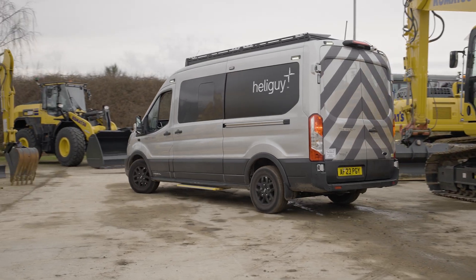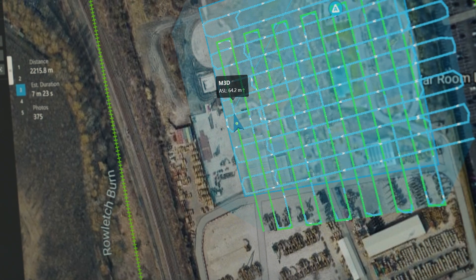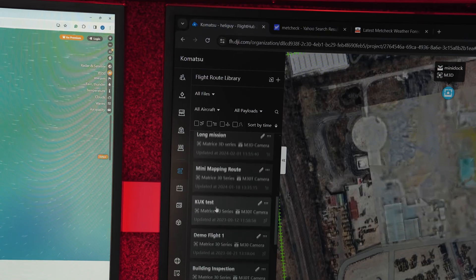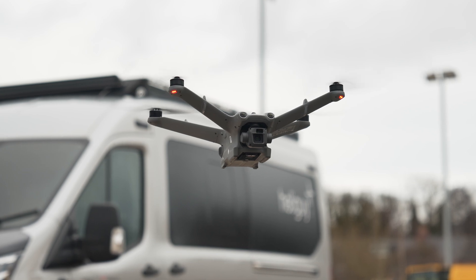DJI Dock 2 is a revolutionary leap in remote operations and geospatial solutions. Having a dock on site that can be deployed remotely at the click of a button transforms data capture workflows. It redefines efficiency and safety by enabling automated drone missions for real-time, on-demand data collection with less manual intervention.